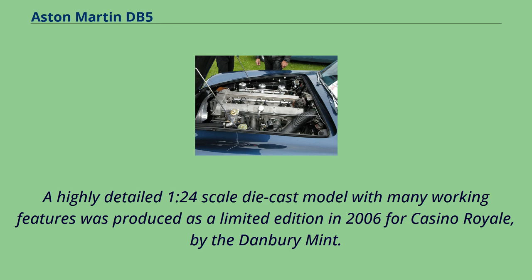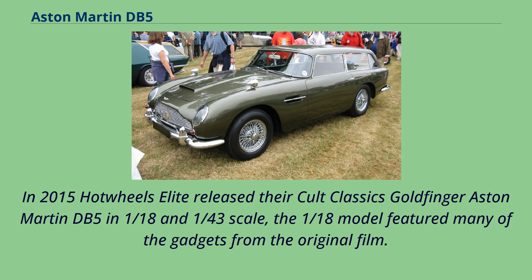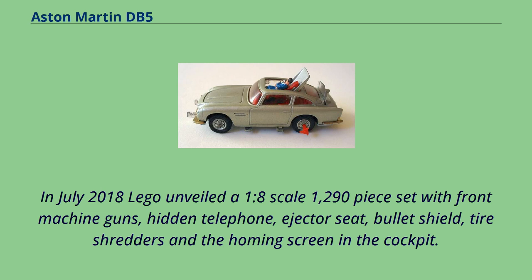A highly detailed 1:24-scale die-cast model with many working features was produced as a limited edition in 2006 for Casino Royale by the Danbury Mint. In January 2011, a 1:8-scale model was released by part-work magazine publisher G.E. Fabbri in the UK. Over 85 weekly parts, the model builds into one of the biggest 007-scale models to date, with working gadgets and lights. In 2015, Hot Wheels Elite released their Cult Classics Goldfinger Aston Martin DB5 in 1:18 and 1:43 scale, with the 1:18 model featuring many of the gadgets from the original film. In July 2018, LEGO unveiled a 1:8-scale 1,290-piece set with front machine guns, hidden telephone, ejector seat, bullet shield, tire shredders, and the homing screen in the cockpit.